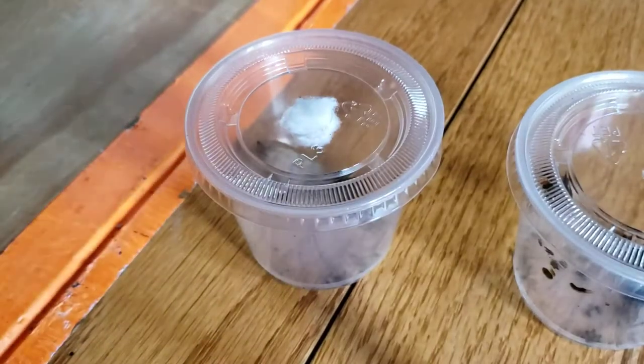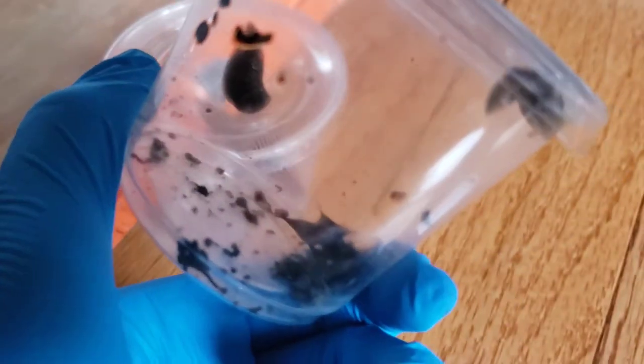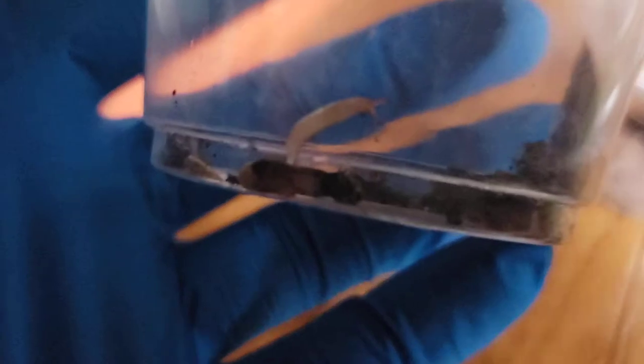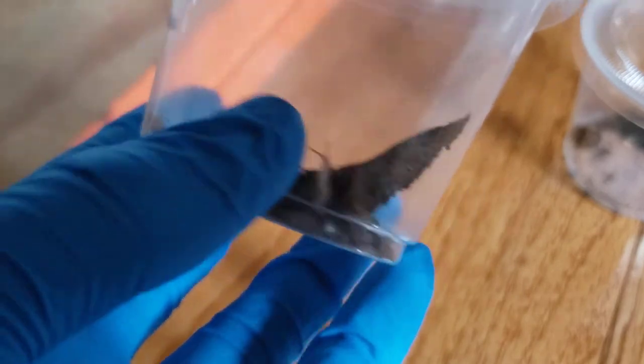Now let me show you my slugs. First here are the adults — I'm not sure if these are the parents of the babies, but they're still pretty cool. I'm keeping them in here because I don't have any other enclosures. Now here are the baby slugs — see right here? Look at it compared to my hand, it's really tiny. I'm not sure what type of slugs these are because babies are a little more albino-looking.